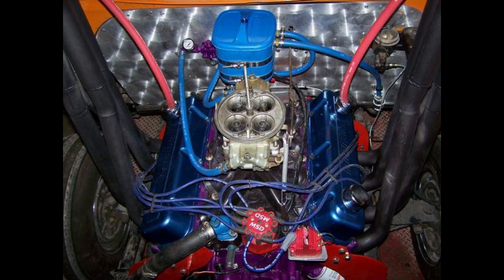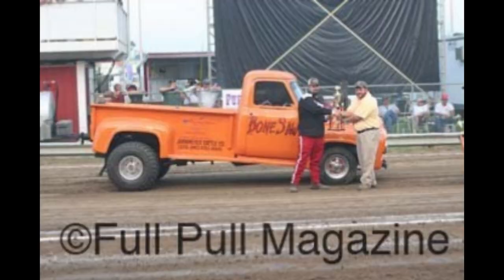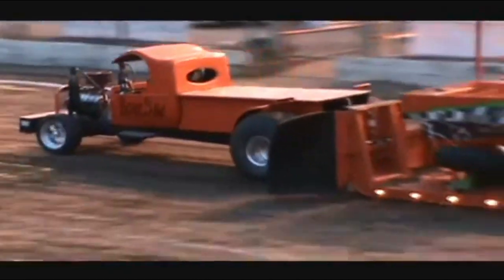It originally had a 473 big block, which is a 460 just bored out. Then the next engine was a 514 alcohol injected, then a 532 alcohol injected. It was a lot of fun. We ended up selling it and built a brand new truck — a 1923 Model T C-cab. It had a 532 alcohol injected engine and dynoed real close to 900 horsepower, which was nowhere near enough power to compete in the class it was in. It was a money pit. When it was cheap it was a lot of fun, but when you start putting money into things, it takes the fun out of it. So we ended up selling that truck.